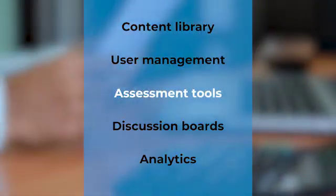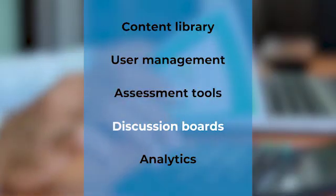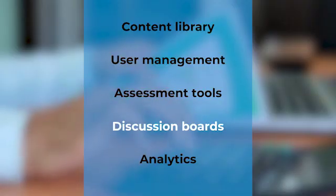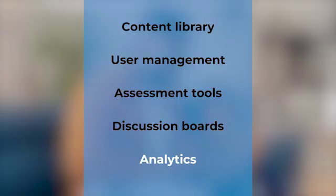Assessment tools are your quizzes, assignments and feedback mechanisms. They also have discussion boards, which promote interaction, just like group discussions in a classroom. And of course, analytics — the tools that track your progress, performance and more.